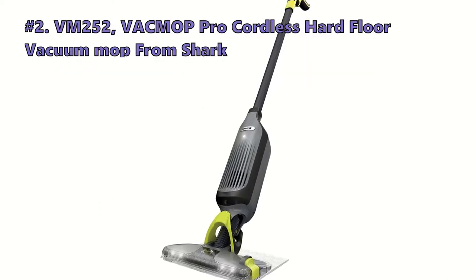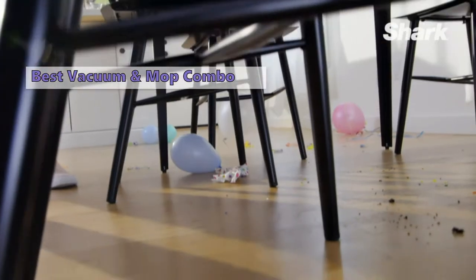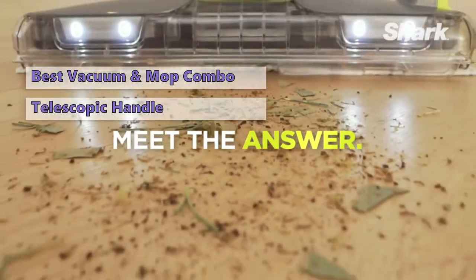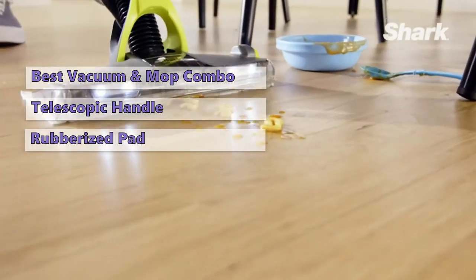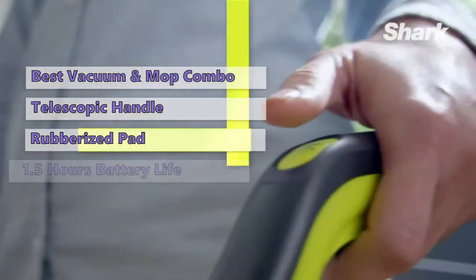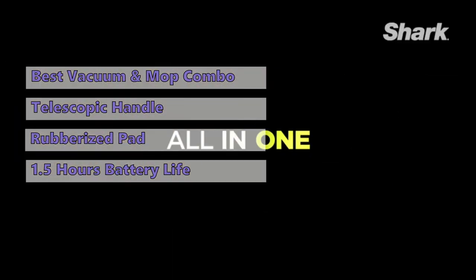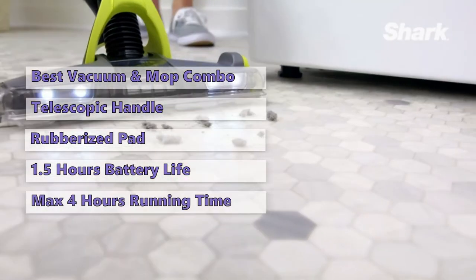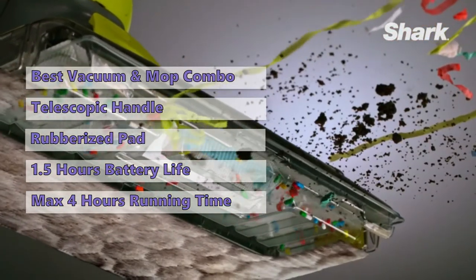The second product on our list is the Shark VM252 VacMop Pro cordless hard floor vacuum mop. It is a two-in-one tool for vacuuming and mopping floors. It has a telescopic handle for easy maneuverability from room to room, and the mop head has a large rubberized edge with washable, reusable pads. The Shark VacMop Pro has a battery life of about 1.5 hours and a maximum run time of 4 hours and 48 minutes. You can use it with or without the separately sold Shark cleaning solution.